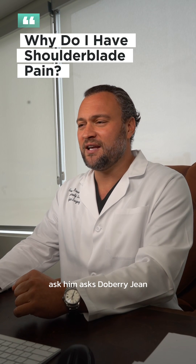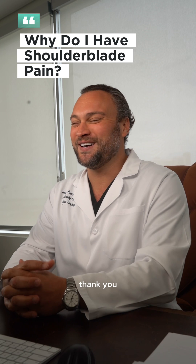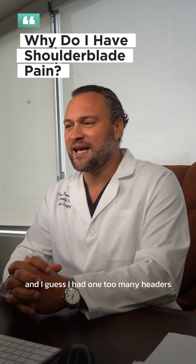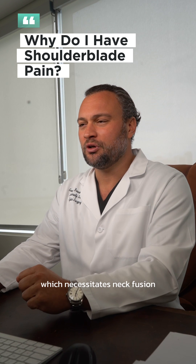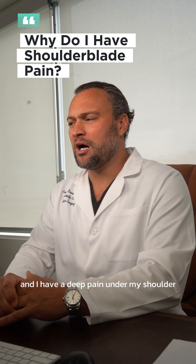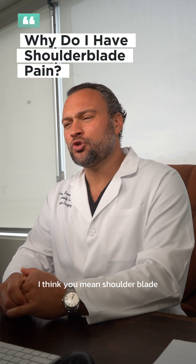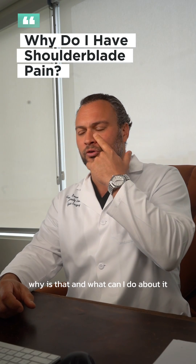Maxim asks: 'Dobry den, doctor.' Dobry den means good day in Russian. Thank you. I played soccer from childhood through college and I guess I had one too many headers which necessitates neck fusion. After surgery everything was fine for a while, and now my neck is always stiff and I have a deep pain under my shoulder blade. Why is that and what can I do about it?